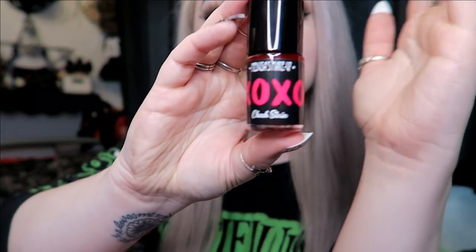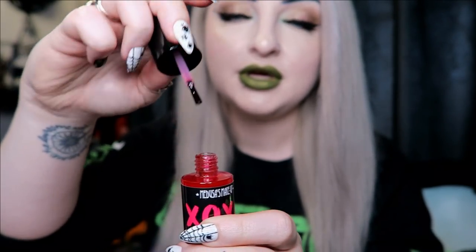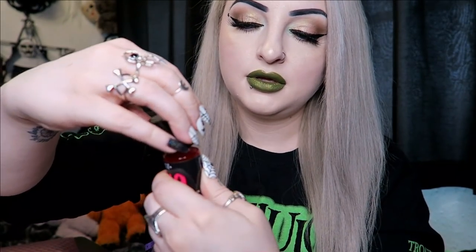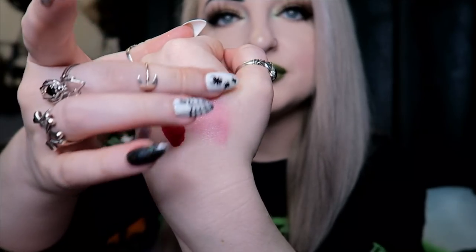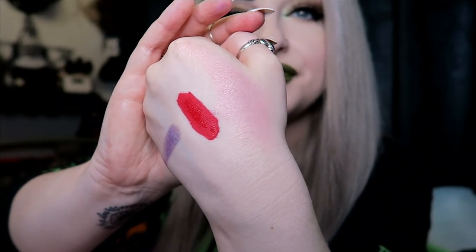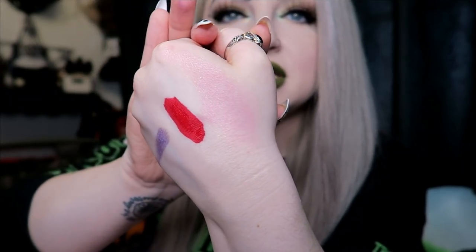Next we have an XOXO cheek stain — not something I'll ever use, but I'll give it a test on my hand since it's already open. It looks bright pink. Usually you can use these on your lips as well. That is what it looks like — obviously you'd smudge it out a bit. That's a little too bright pink for my skin tone personally, but maybe under foundation it might look nice.